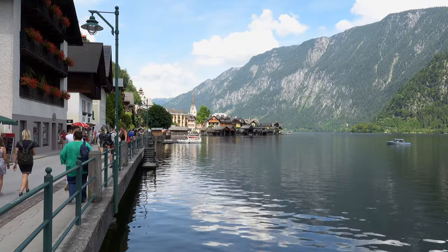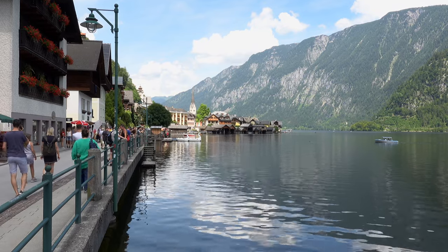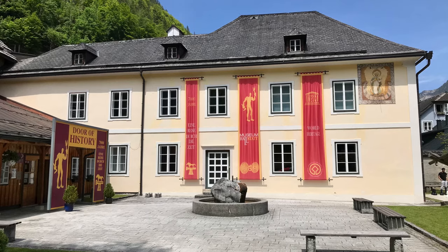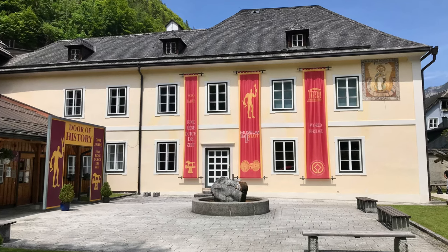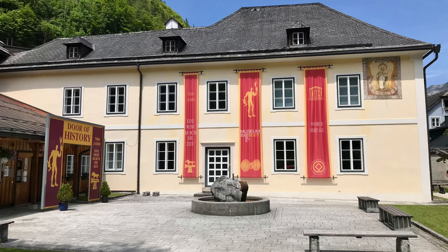If you want to find out more about the history of the area, there's the Hallstatt Museum in the centre of town, which houses a collection of discoveries made in the salt mines dating back as far as the late Neolithic or late Stone Age.